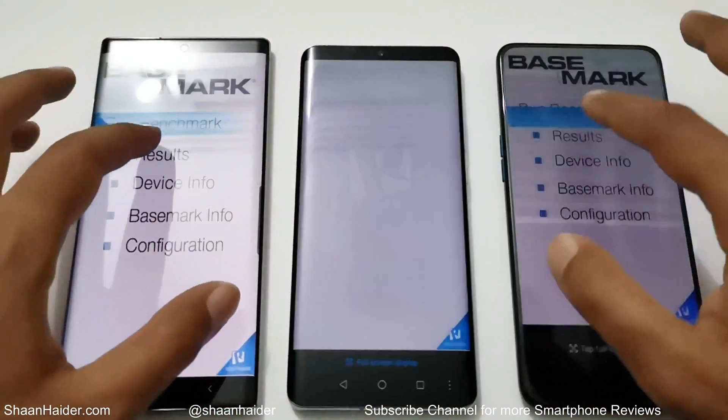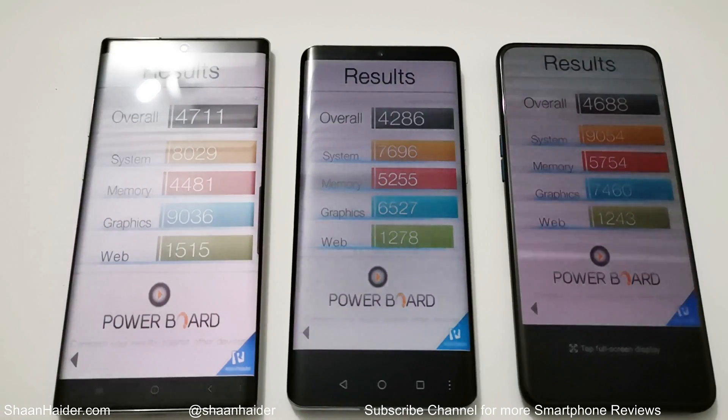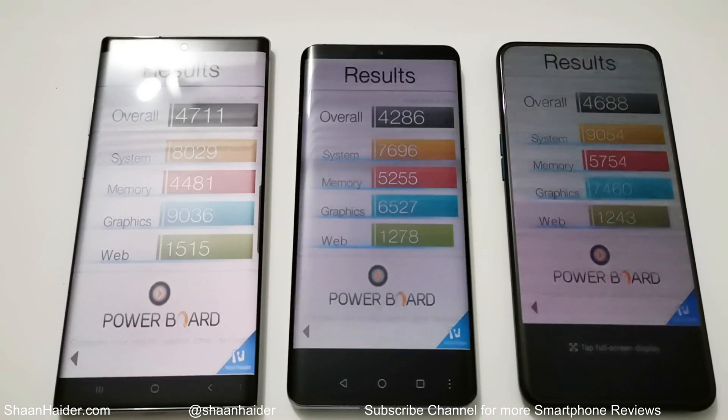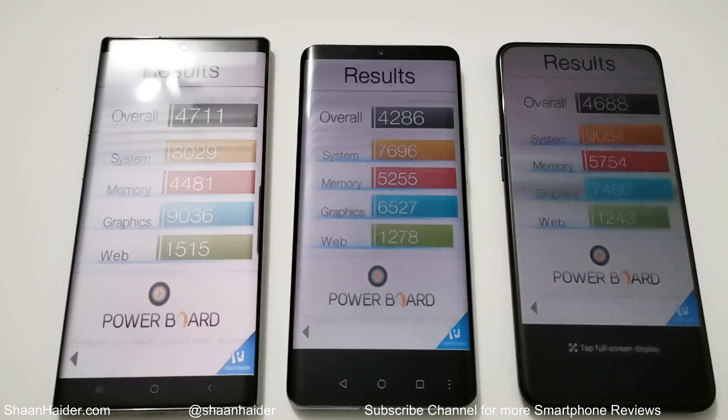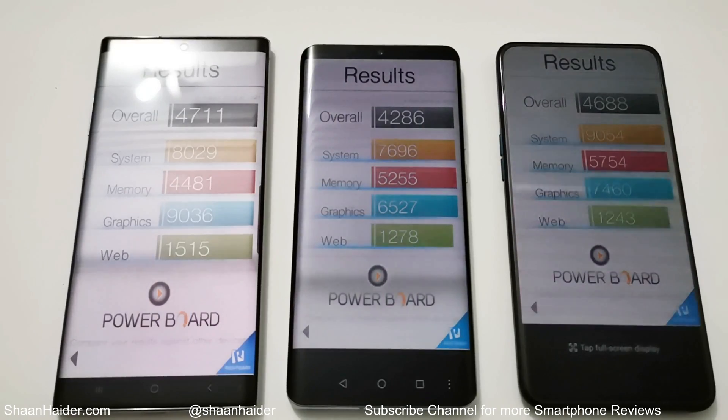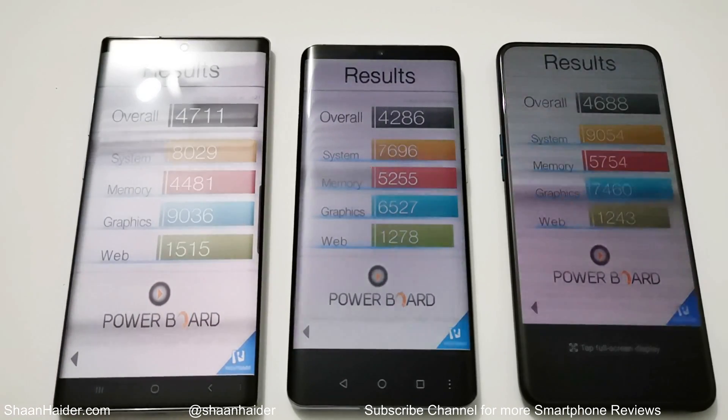Now let's have a look at Basemark OS2. Samsung Galaxy Note 10 Plus scored 4,711; P30 Pro scored 4,286; and Oppo Reno 10x Zoom scored 4,688 — first, second, and third position.